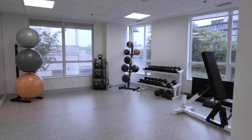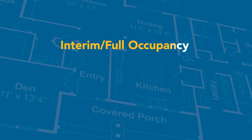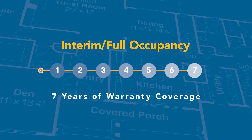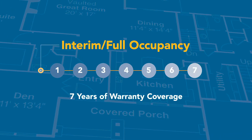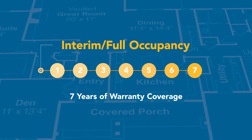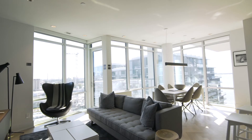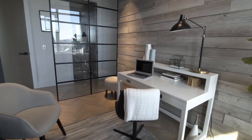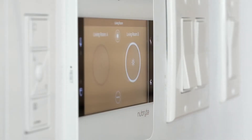underground parking, and fitness rooms. Your unit warranty starts on the day you take interim occupancy and lasts for seven years. If you're moving into a condo building that is already complete and registered, it starts on the date you take full occupancy. You are responsible for managing the warranty on your unit and everything within its boundaries.